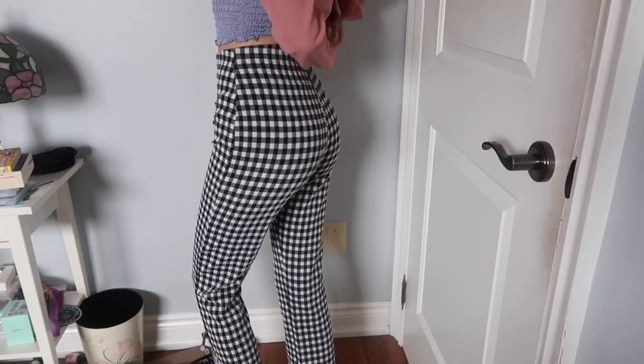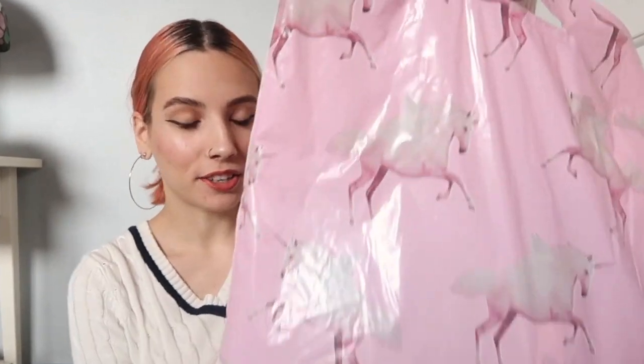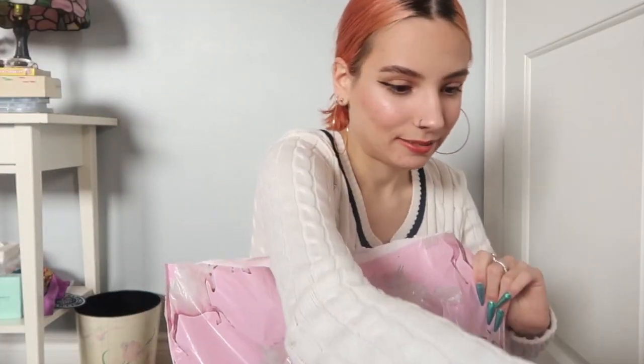Moving on — I only got one more thing from Urban Outfitters. The last thing I got is these pants. They are everything. I'm really obsessed with patterned pants and just pants in general, because pants are the most important part of your outfit — the top is just the accent. When you get ready you should pick your pants first! I also like them because they're really comfy. These types of pants I have a lot of from Brandy Melville and they're kind of everything.